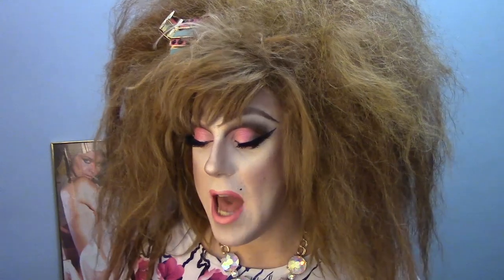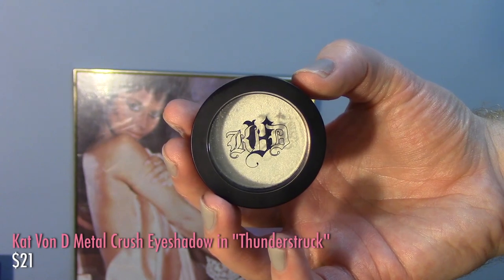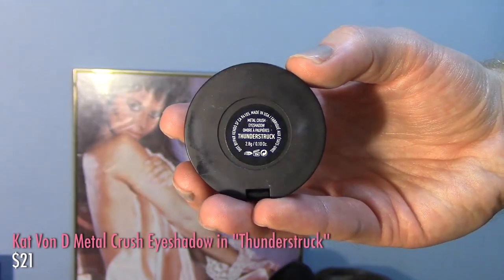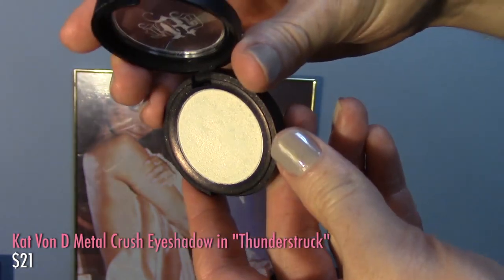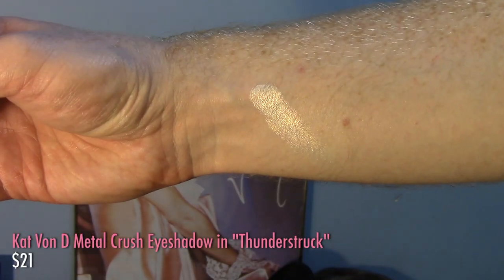I don't think it's surprising that this brand would win the favorites game for me — if you've watched my channel you know how much I love Kat Von D. She makes the best eyeshadows ever. I just love the quality. Everything — I love her, she's amazing. I have three products of hers in my favorites. The first is her metal crush eyeshadow in the shade Thunderstruck. This shade is the perfect highlight shade — a beautiful kind of gold-cast white pearl, not a cool silvery pearl; it definitely has a little bit of gold in it.